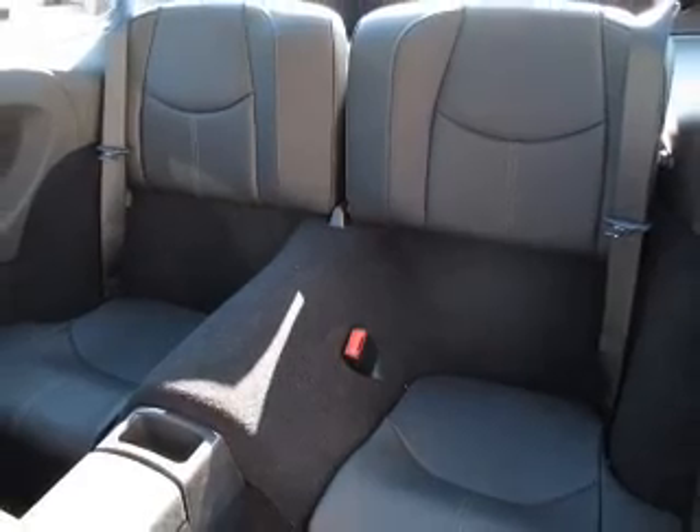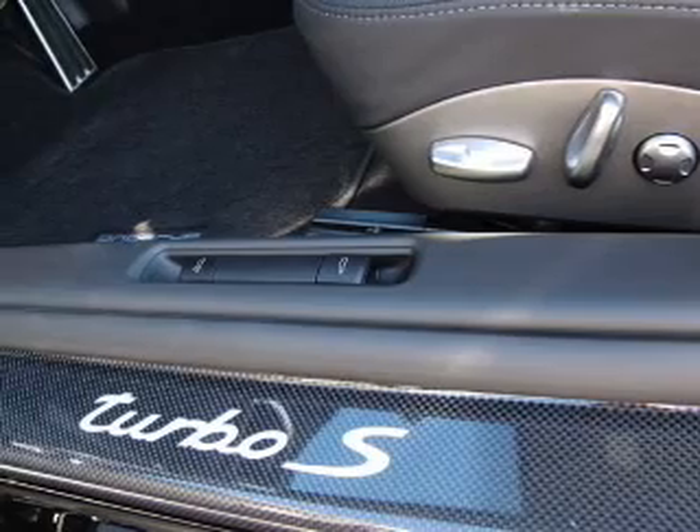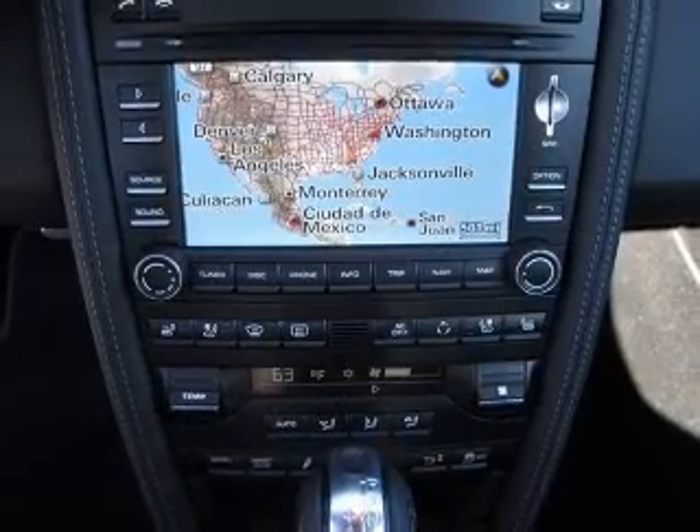Air conditioning, power door locks, power windows, power steering, cruise control, power mirrors, and an AM/FM stereo with an MP3 player. Call today to schedule a test drive.